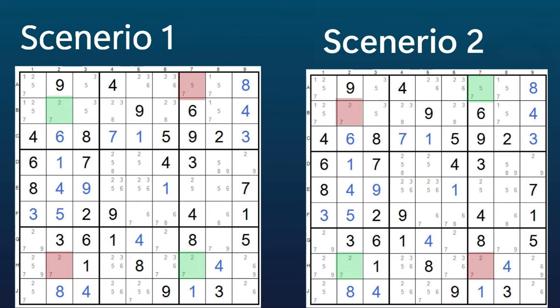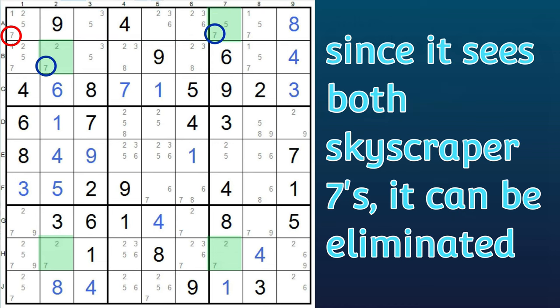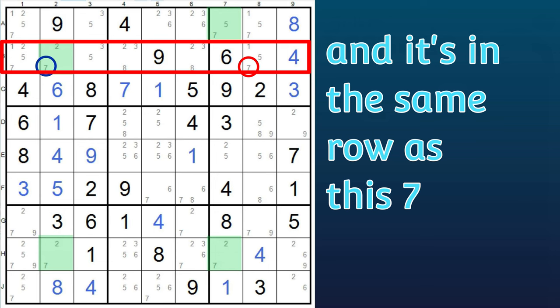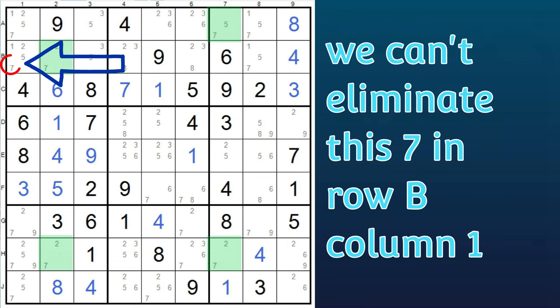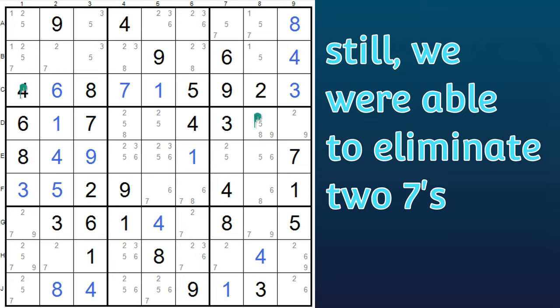So now that we understand the logic, we can eliminate any sevens that see both of these sevens, since one of them has to be true. Here in row one, column one, this seven sees both the sevens from the skyscraper — it's in the same block as this seven and in the same row as this seven — so it can be eliminated. And then this seven in row B, column eight, sees both of the skyscraper sevens — it's in the same block as this seven and the same row as this seven — so this seven can also be eliminated. This seven in column one can't be eliminated since it only sees one of the sevens in the skyscraper. But we were able to eliminate the sevens from these two cells, and that is very helpful.